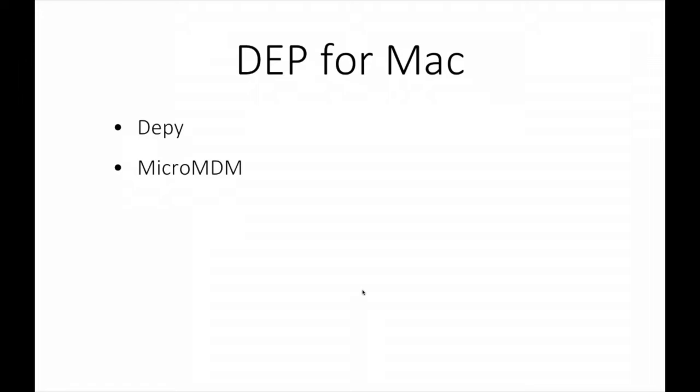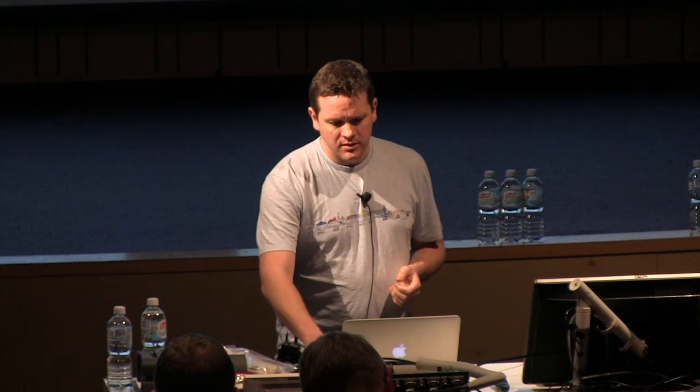Can we do DEP? There are a couple of tools. As I mentioned, microMDM. But also Pepijn came up with the DEPy, which is a way of interfacing with Apple's DEP servers in Python so that you could put that on your own server and bring it all together. Once again, I haven't really made anything easy.